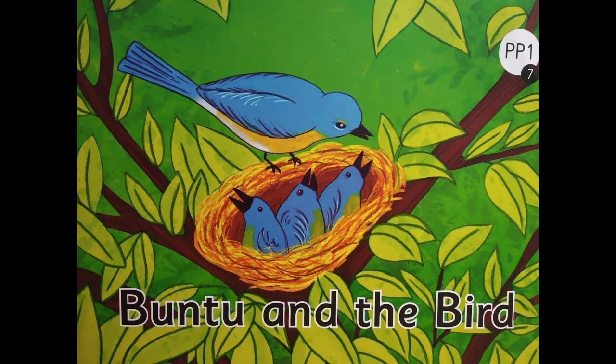We've read story number seven — Bantu and the Bird. Now let's read it one more time. When we read, we have to remember and use the pointer finger and point on the word that gets highlighted. Come on, let's begin.